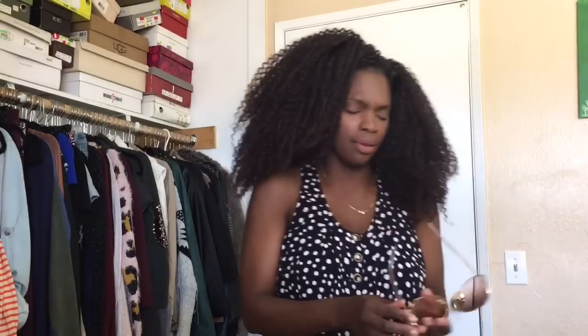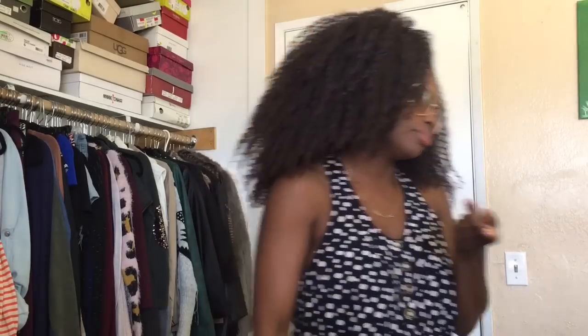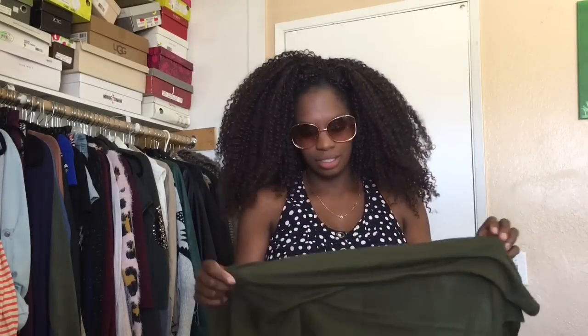I'm pairing it with an olive green cardigan and my rose gold shades. I think these shades are from Steve Madden. Not that the name matters much to me as long as it works, but just in case someone was looking for this particular design — it's Steve Madden.